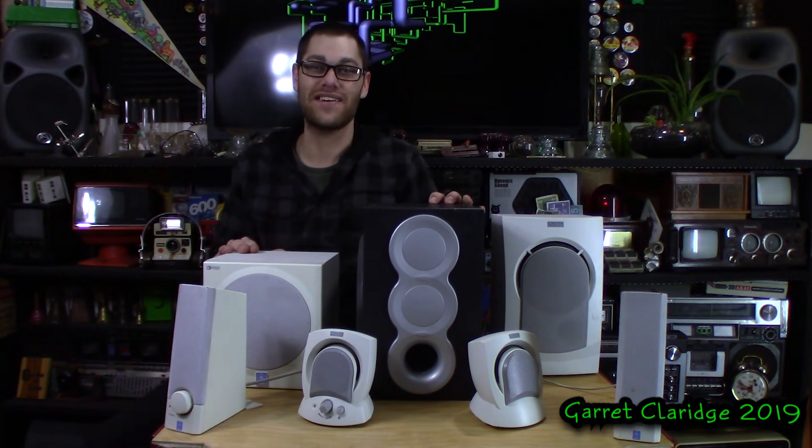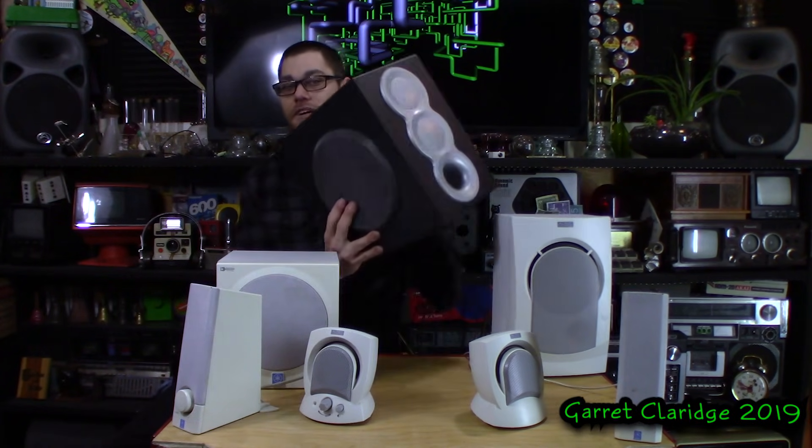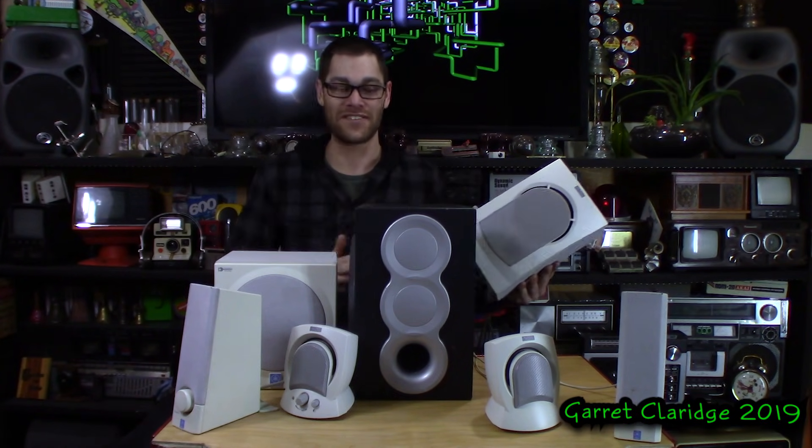Hey everybody, Garrett Claridge here, back with another speaker blowout. Today the theme is old computer speakers. These are all old multimedia speakers that are all well over a decade old now. We have the Yamaha, there's a Creative — I wish I had the satellites for this one — and then there's the old Altec Lansing. This is a popular one right here. Let's take a closer look and see what we got.